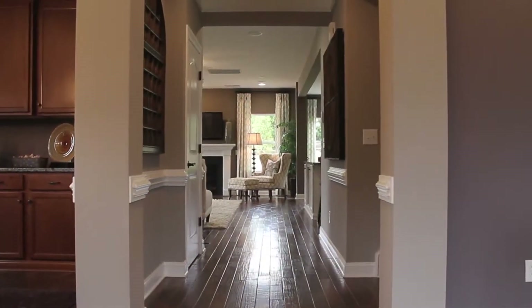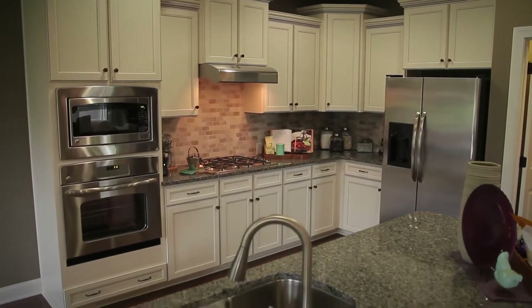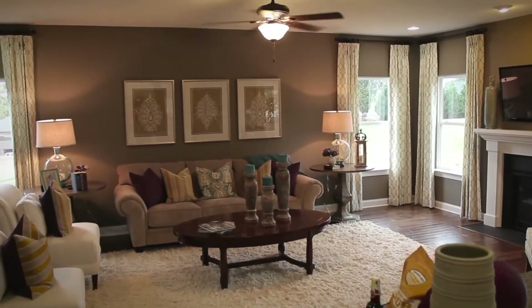Elegant hand-scraped hardwood floors lead to an upgraded kitchen featuring sleek granite countertops, an artfully designed tile backsplash, large island and stainless steel appliances, all of which overlook a spacious great room with fireplace.